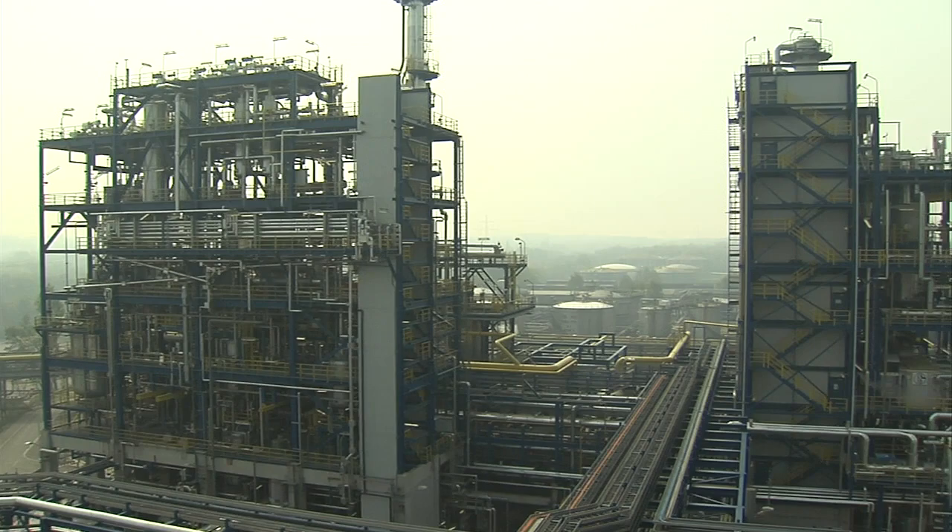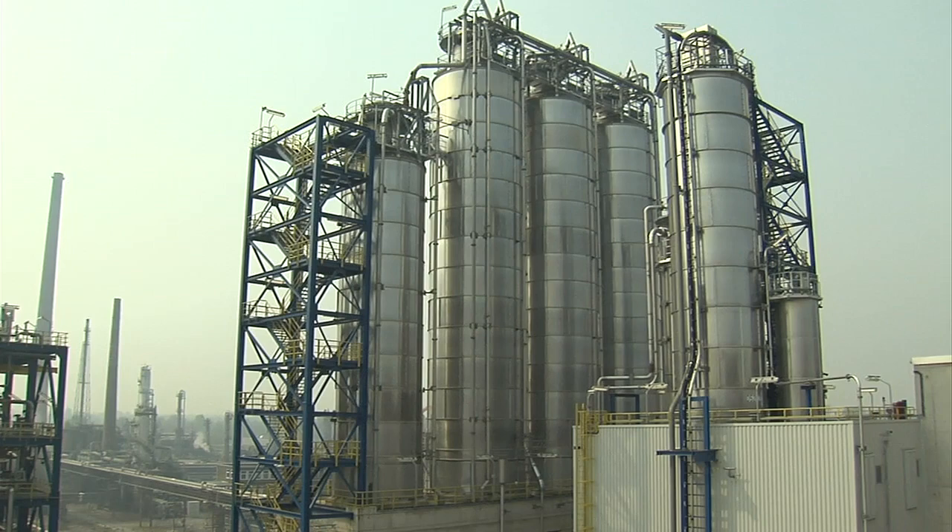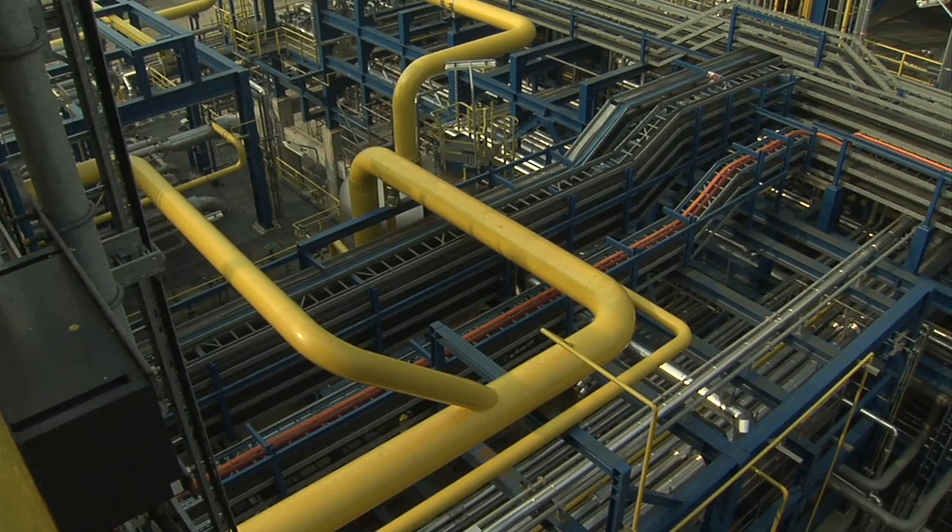SABIC Europe decided to make an exception and commissioned OODA to build a polyethylene plant in Europe with an annual capacity of 250,000 metric tons of bimodal HDPE. SABIC invested a total of 200 million euros.